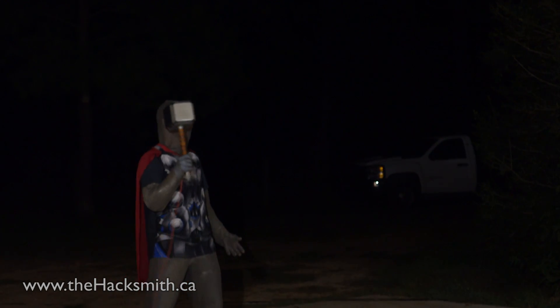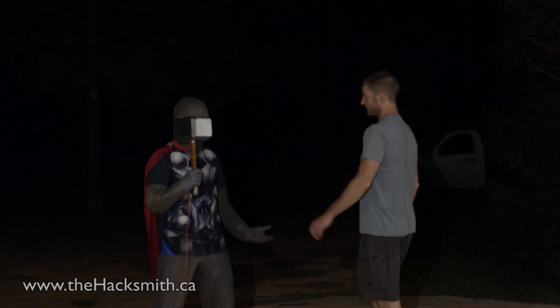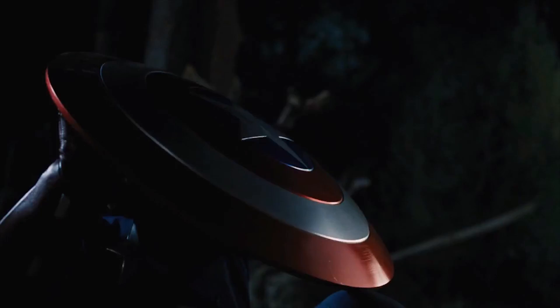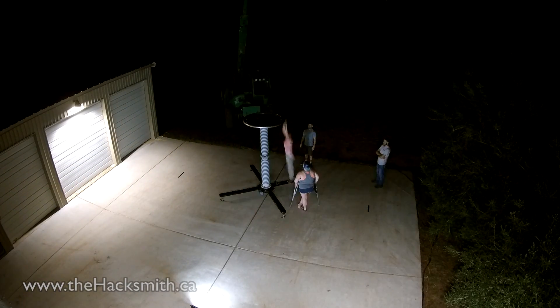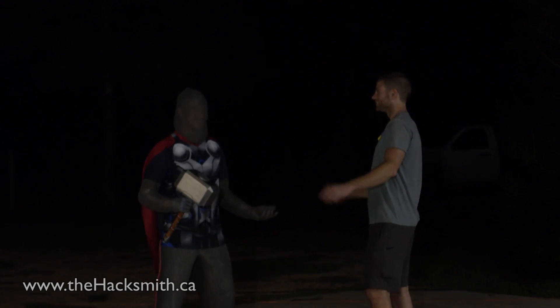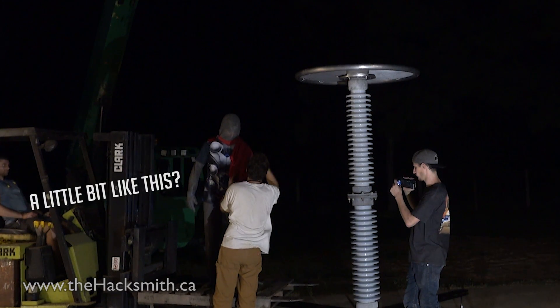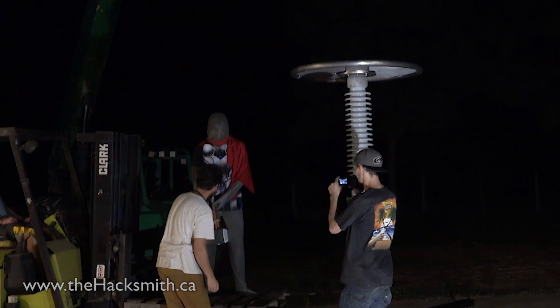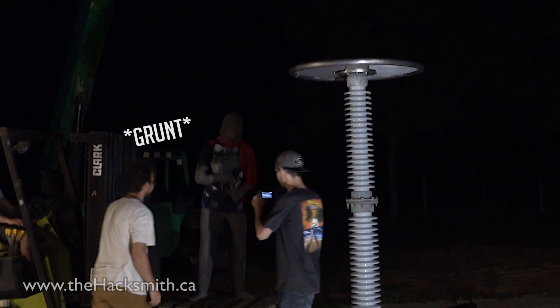He's probably the only person who's ever actually called real lightning to Mjolnir — it's sweet and crazy. He also brought a Captain America shield and asks if he could throw lightning from the hammer to the shield. Aaron says yes: they just need to get him on a big insulated platform, arc to him, and he throws it right at the shield.